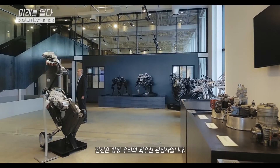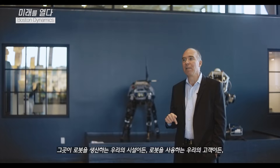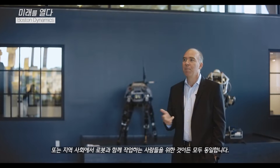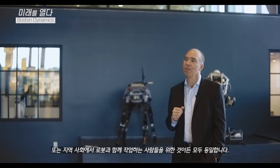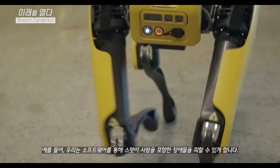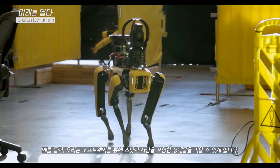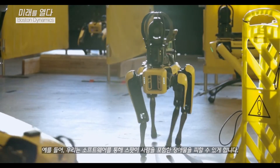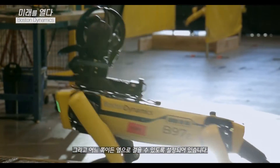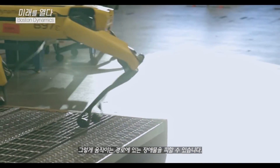Safety is always our number one concern — whether within our facilities as we manufacture our robots, for our customers using the robots, or for people who interact with robots in the community. For example, our Spot software allows Spot to avoid obstacles in its way, including humans. In fact, it is designed to walk to the side either way, so any obstacle in its path, it will avoid. It won't run into you.